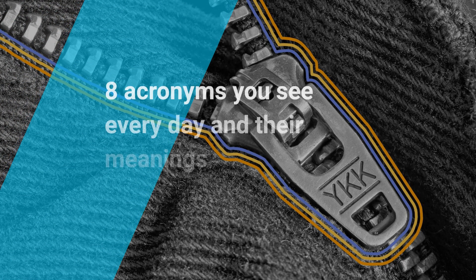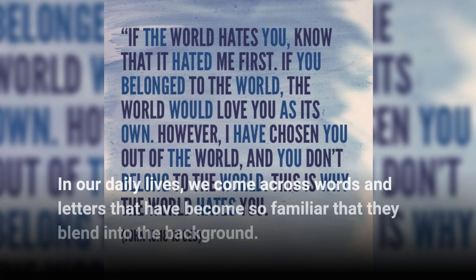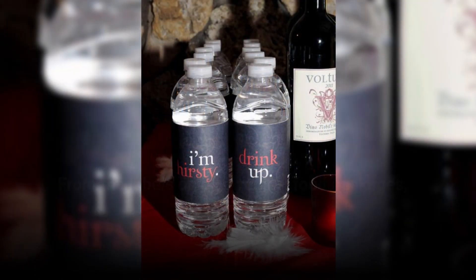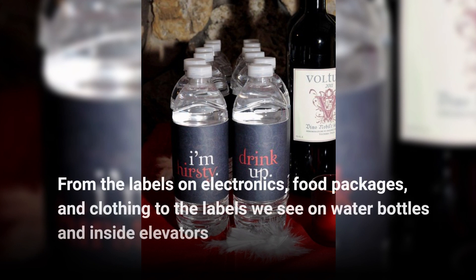8 Acronyms You See Every Day and Their Meanings. In our daily lives, we come across words and letters that have become so familiar that they blend into the background — from the labels on electronics, food packages, and clothing, to the labels we see on water bottles and inside elevators.